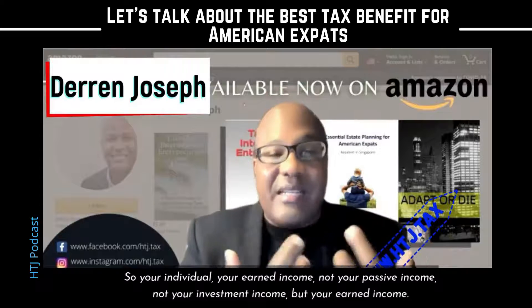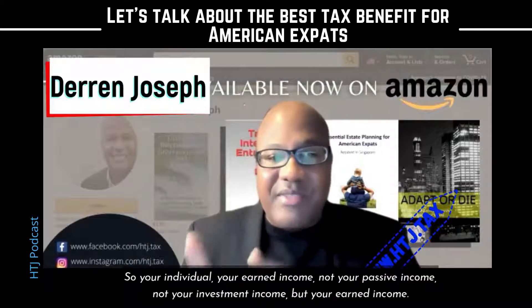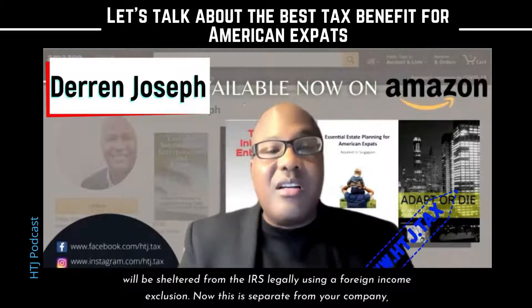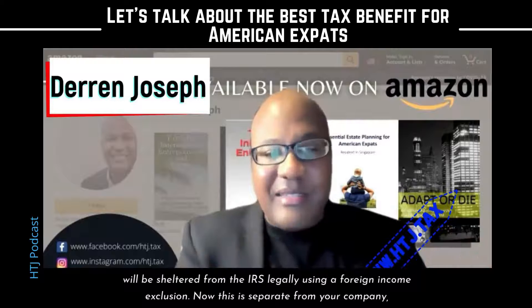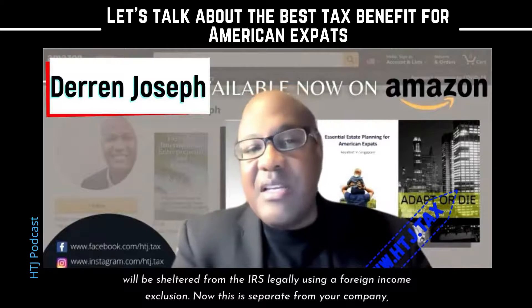As an individual, your earned income — not your passive income, not your investment income, but your earned income — will be sheltered from the IRS legally using the foreign earned income exclusion.